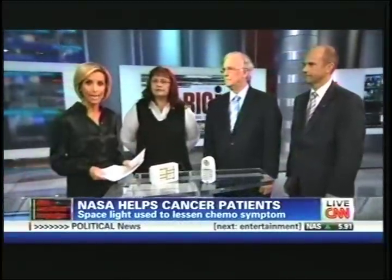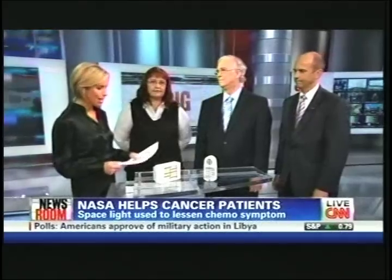Dr. William Vaughan from the University of Alabama, Birmingham, and Andrew Keyes, who is the chief technologist with NASA's Marshall Space Flight Center. Robin, let's start with you. Tell us how this chemo light works.